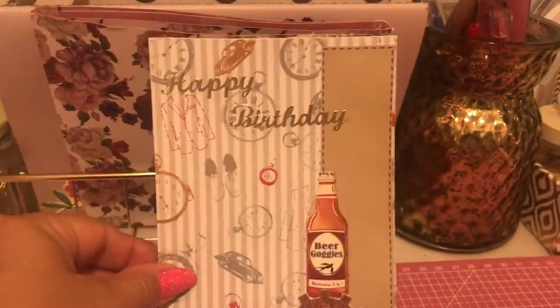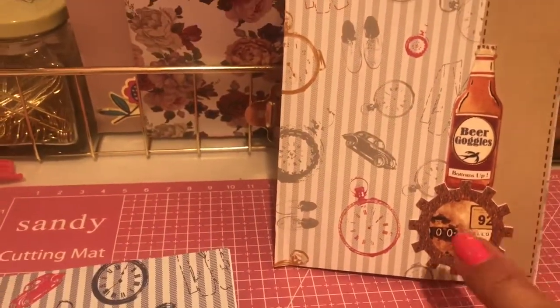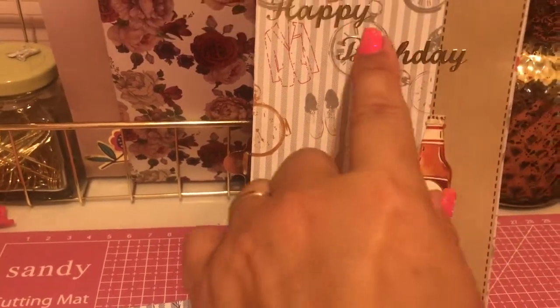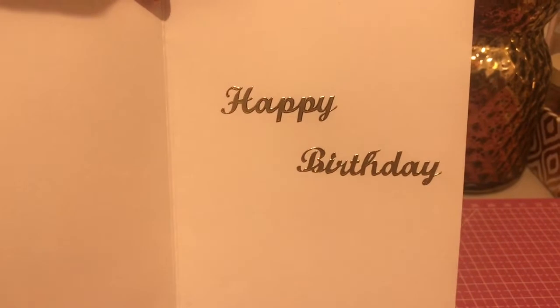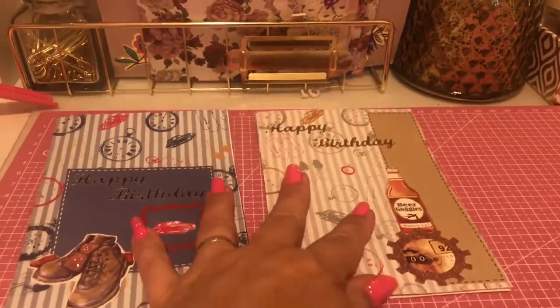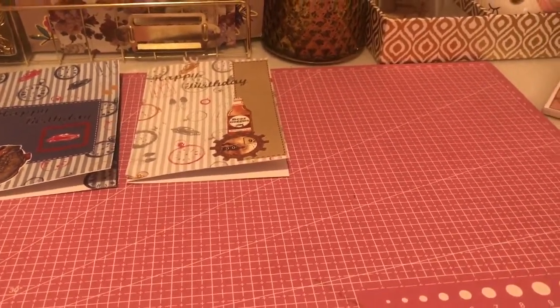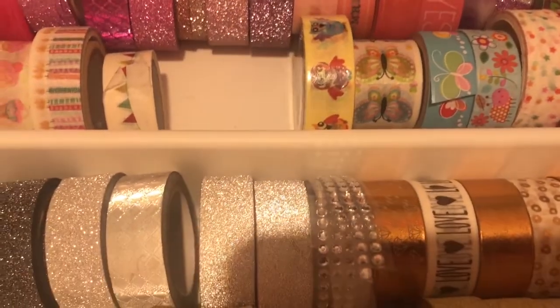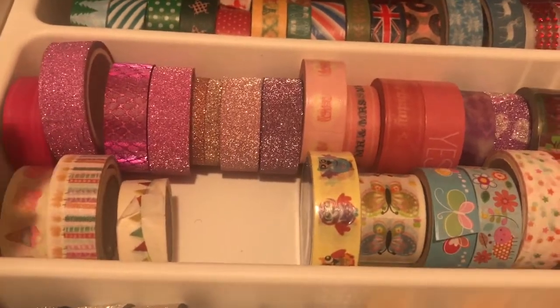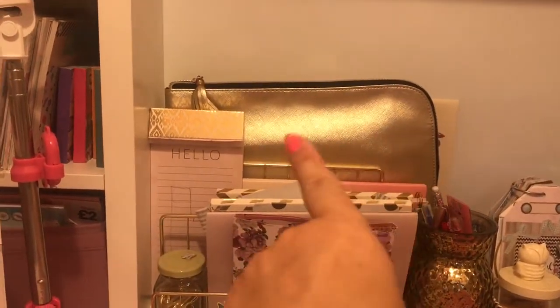The second card has very similar paper but in grey, and I've added a little embellishment with a beer bottle. I've gone for a gold happy birthday on this one and used brown paper on the edge. Inside I've used another gold happy birthday. So those are my two male cards — it is more difficult to make male cards than female ones. While I'm here, I've been sorting through my washi tape and I've got a few empty spaces, so I'm trying to use up what I already have.